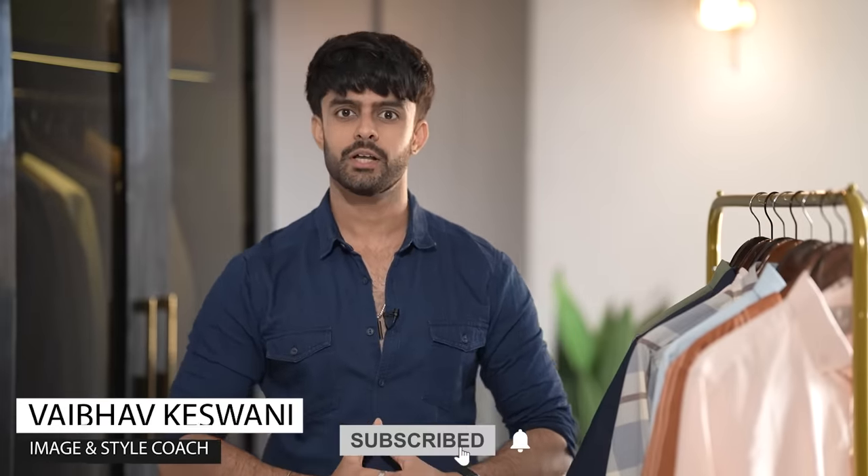Hi, my name is Vaibhav Keswani, I'm an image and style coach. If you want to become a better version of you, make sure you subscribe to this channel. And if you want to know how to style these shirts in a much better way, then definitely check out my Instagram, which I'll give you in the description.